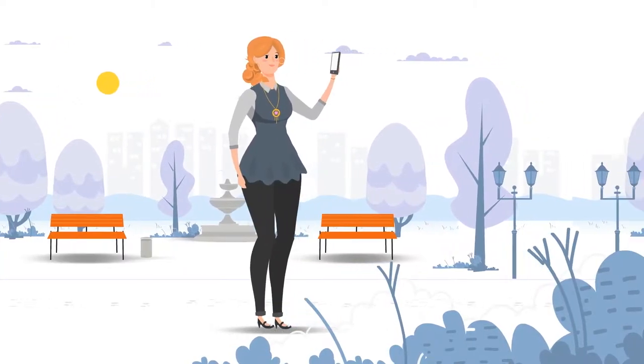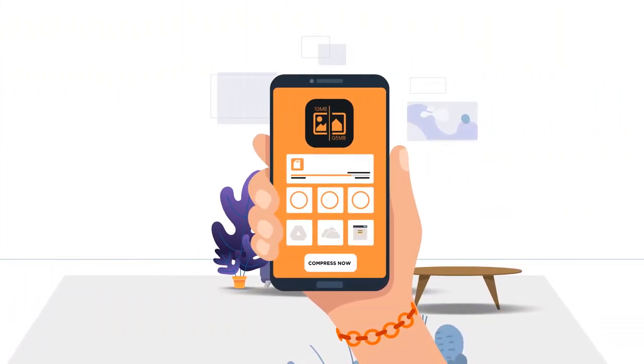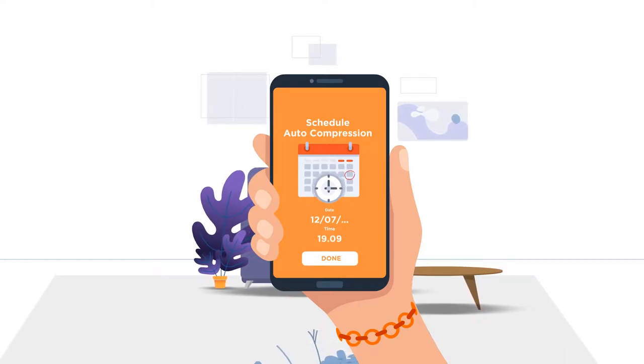Are those high-resolution photos taking up your phone's precious storage? So why not compress them with Auto Photo Compress? Auto Photo Compress is the world's first Android and iOS-compatible photo compress app that can run automatically on your preset days or times.